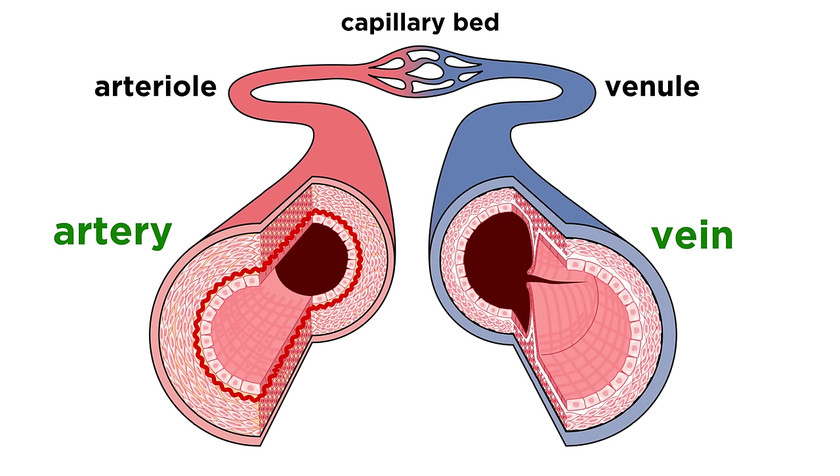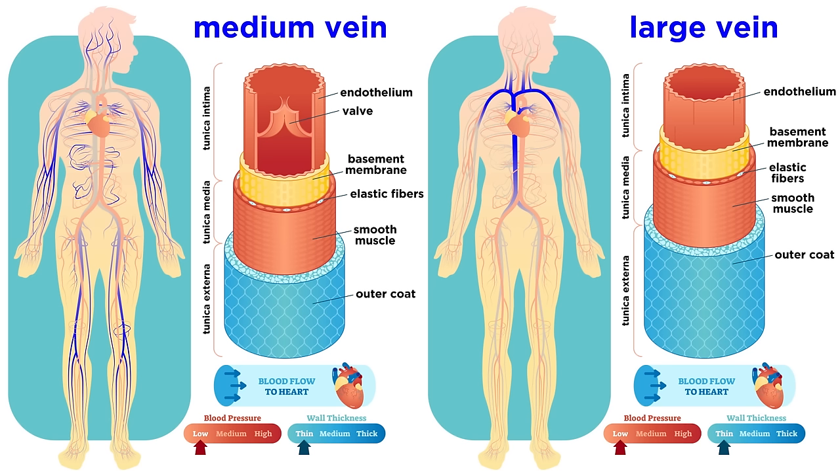Through the capillary beds, we have moved from arteries to veins. Where capillaries unite, they feed into a venule, and venules join to form veins. These look very similar to arteries, except that their walls are thinner and their lumens are larger, and there is less smooth muscle in the tunica media, while the tunica externa is thick, full of collagen fibers and elastic networks.